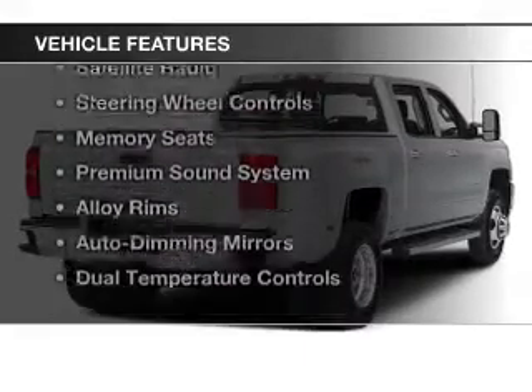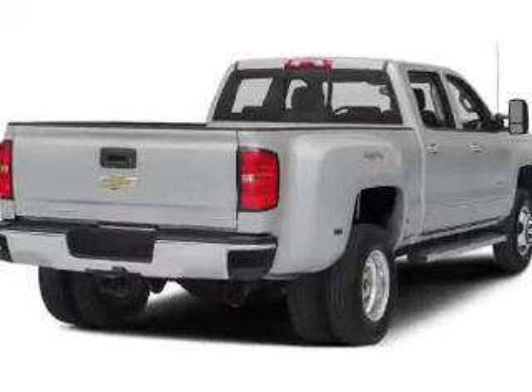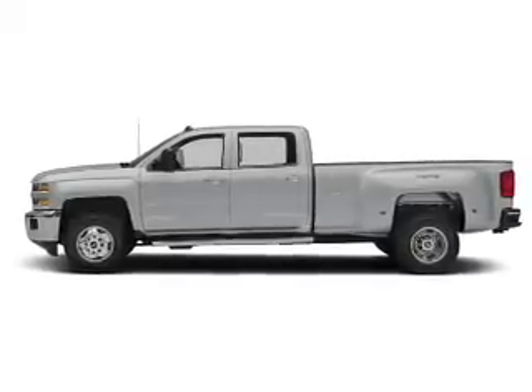The features include leather seats, heated seats, Bluetooth connectivity, satellite radio, steering wheel controls, memory seats, a premium sound system, alloy rims, auto dimming mirrors, and dual temperature controls.